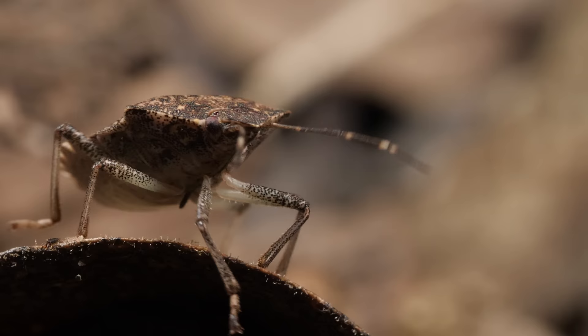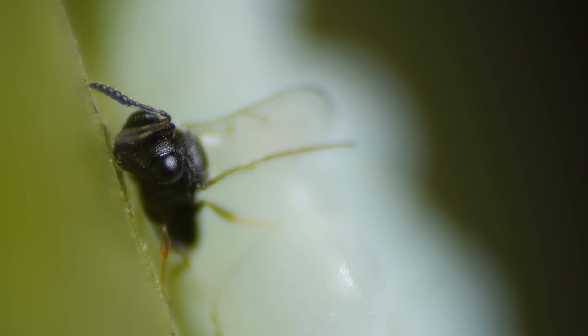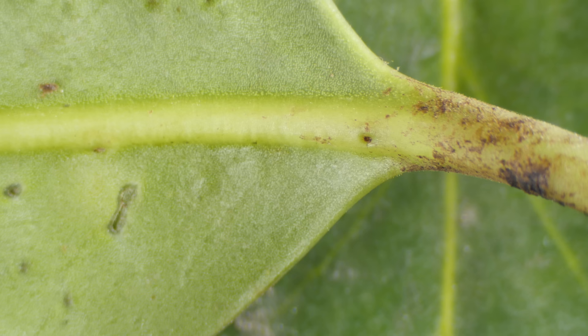What could possibly stand up to them? Hello, samurai wasp. This tiny wasp, also from Asia, is an old enemy of stink bugs. It unleashes a stealth attack.